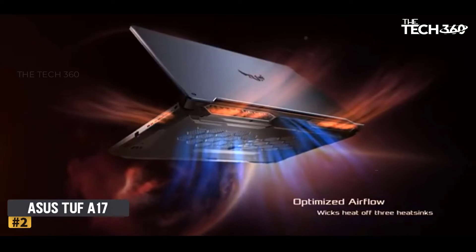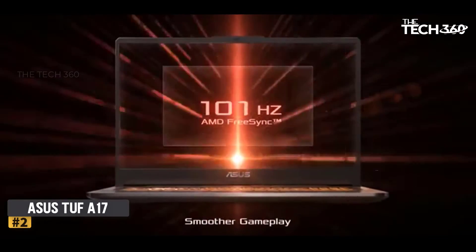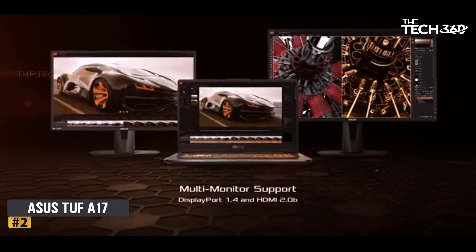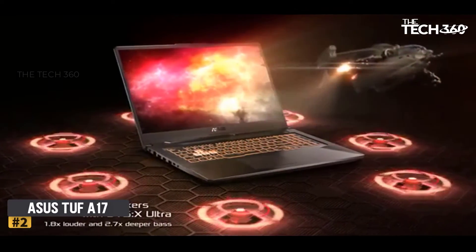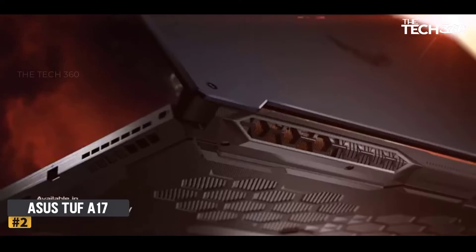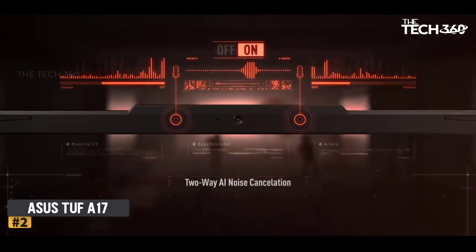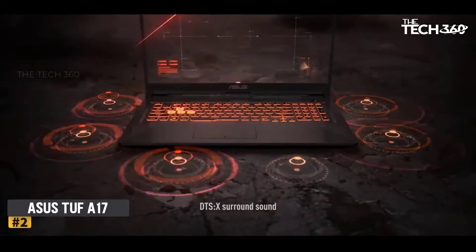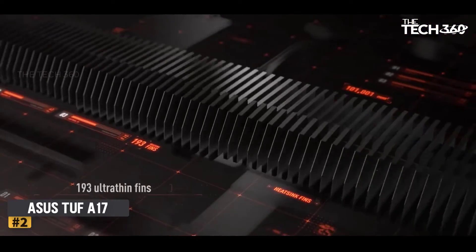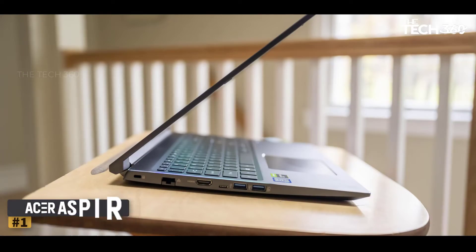With 16GB DDR4 RAM, you can achieve unmeasurable speed in your system, and you can expand it up to 32GB for better performance. The 1TB SSD storage is sufficient to meet all your needs to store data and files. The design of this laptop is truly incredible. Even though the weight is pretty average, you can take this laptop around with you while traveling. Also, the keyboard has a backlit ergonomic design for viewing at nighttime.